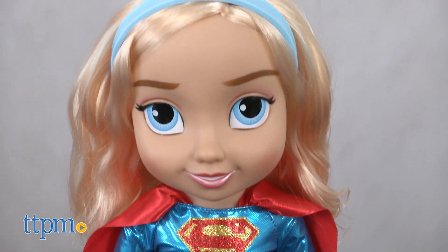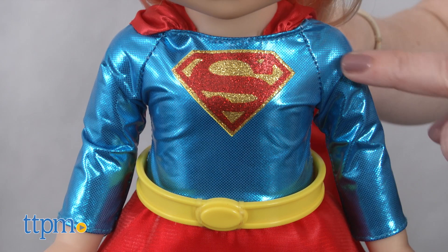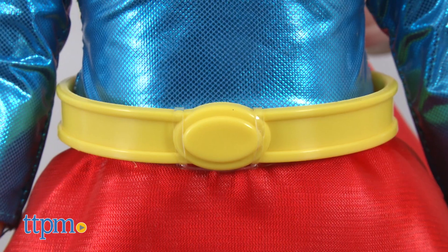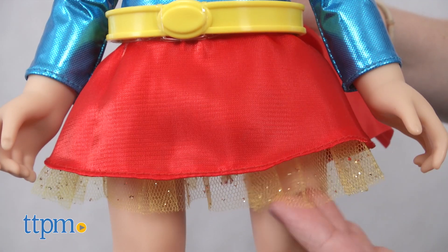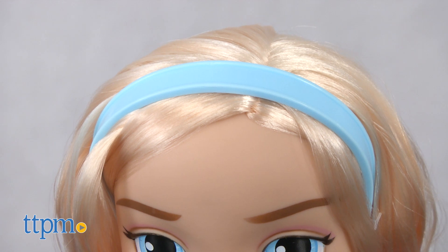Toddler Supergirl wears a shiny version of the character's uniform, complete with red cape, shiny long-sleeved blue top with glittery Supergirl logo on the front, yellow belt, red skirt with sparkly tulle underneath, and red boots. The doll wears a blue headband and has blonde hair.